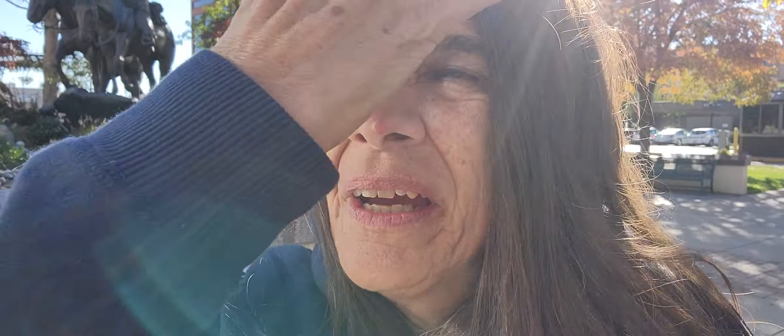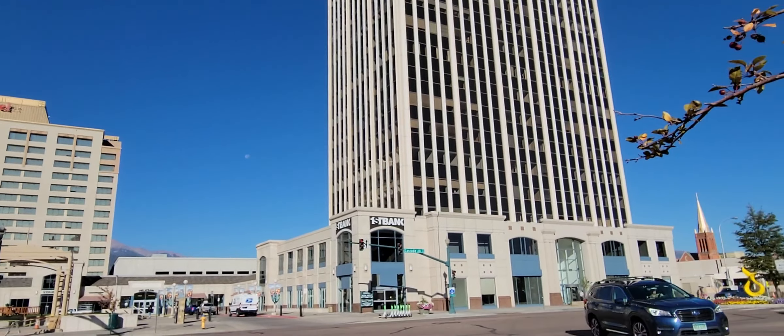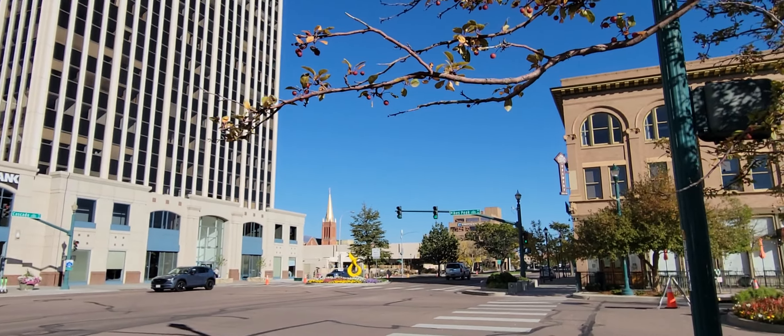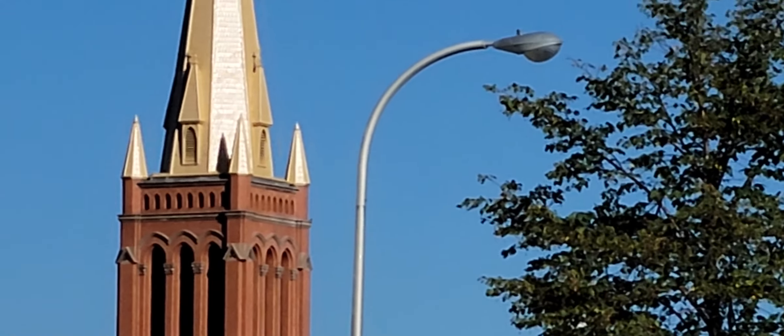Hi. This building caught my eye. I just wanted to show you real quick a view of the moon during the day — kind of impossible on our heliocentric model that they've given us about living on a globe. There's the church I took you to a few days ago, St. Mary's Catholic Church.